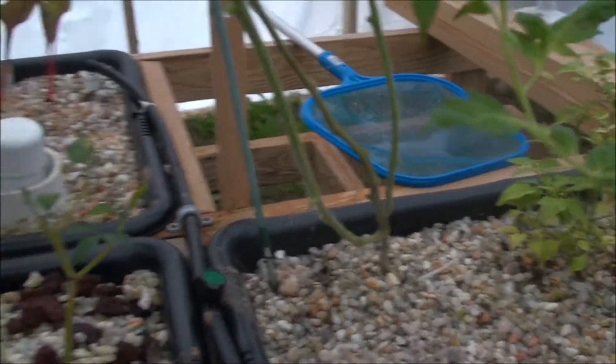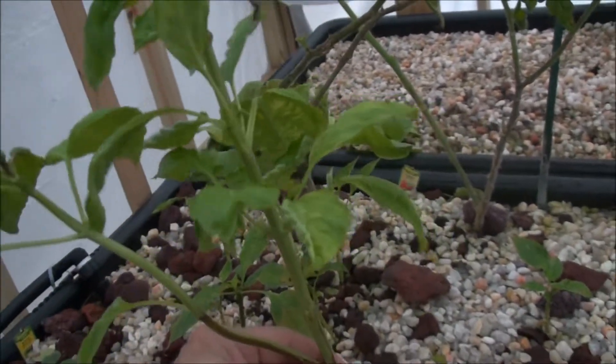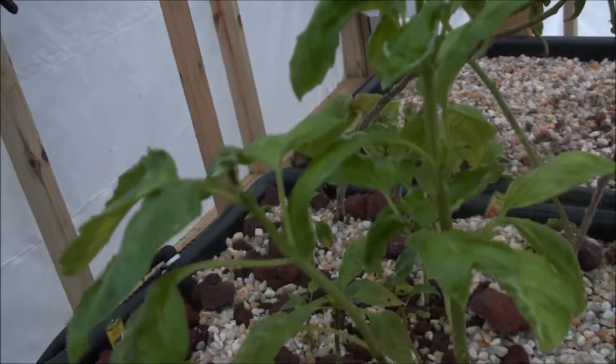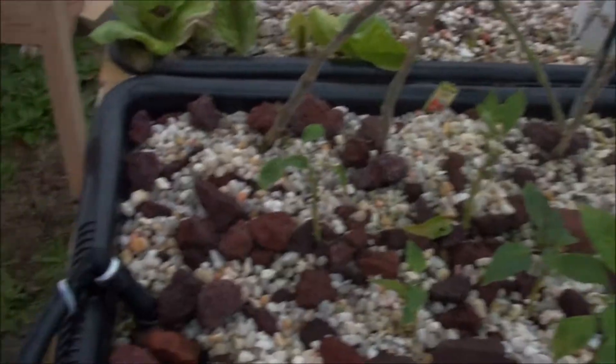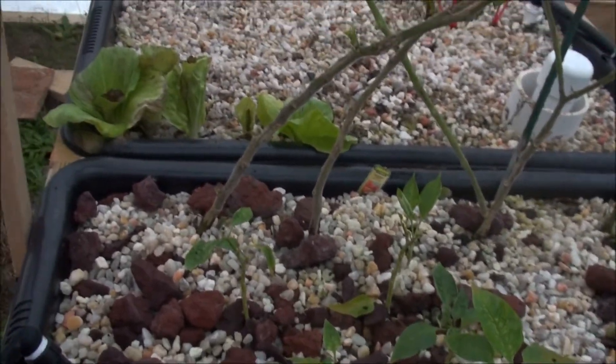This basil over here is looking really horrible. I had to take out both of his friends over there — the purple basil and the other regular. This one's not looking so good, but I'm just going to give it a little bit more time. See what it does, just like all these little peppers that I should have probably pulled months ago, but let them go and see what they do.